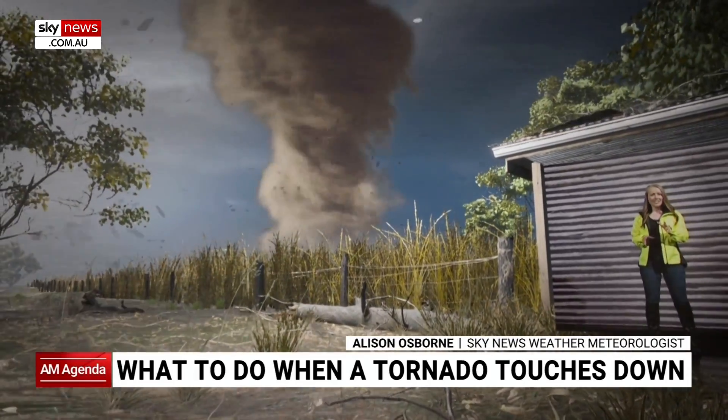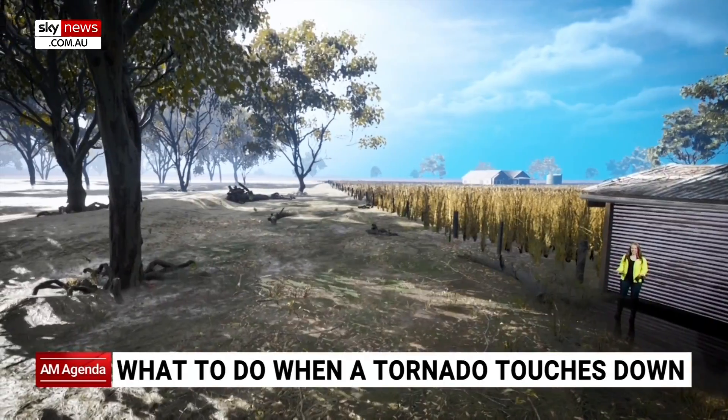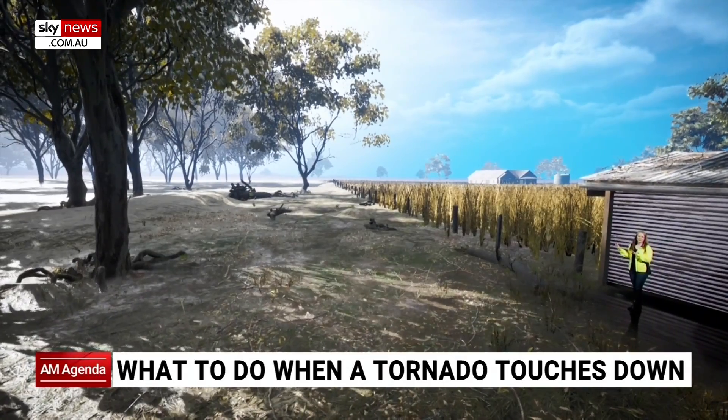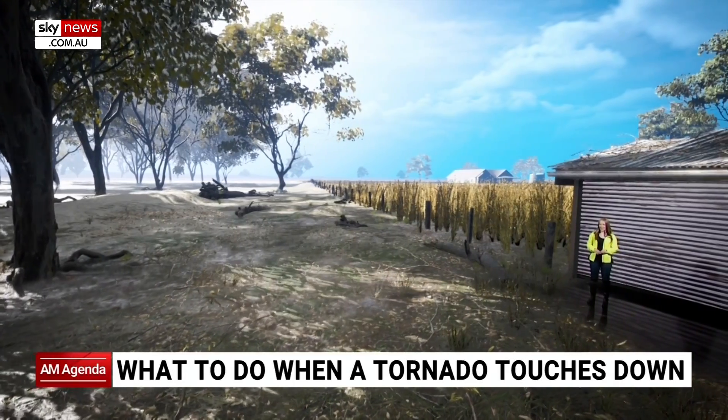But wait, how did we get here? Let's rewind a few hours. Thank goodness — this is looking much better. Doesn't this look like a nice day? We're standing in Midwest America.